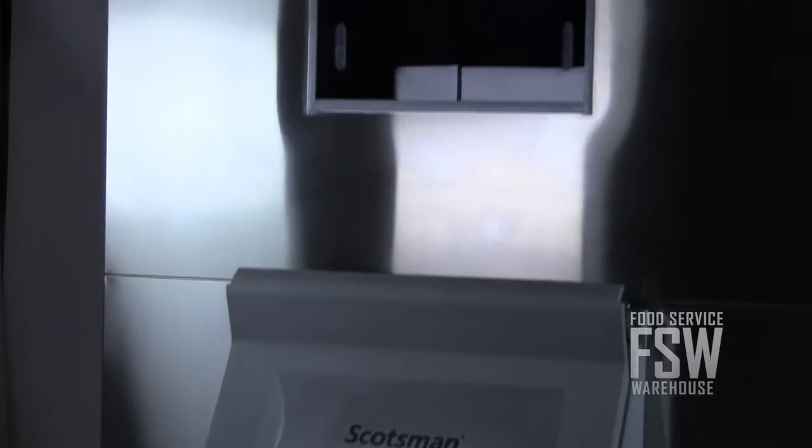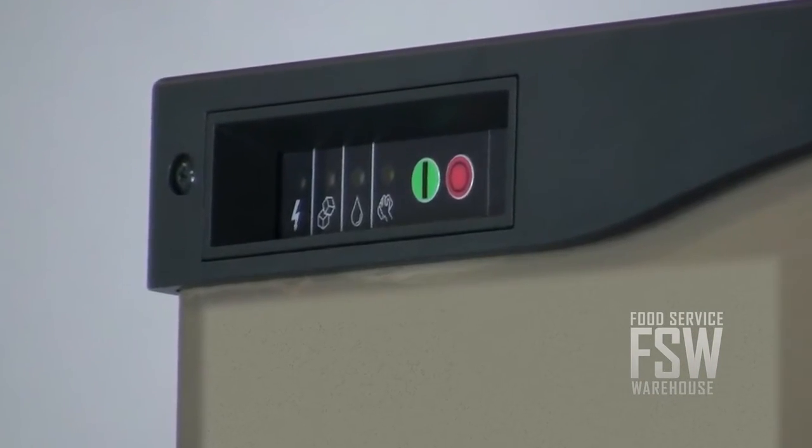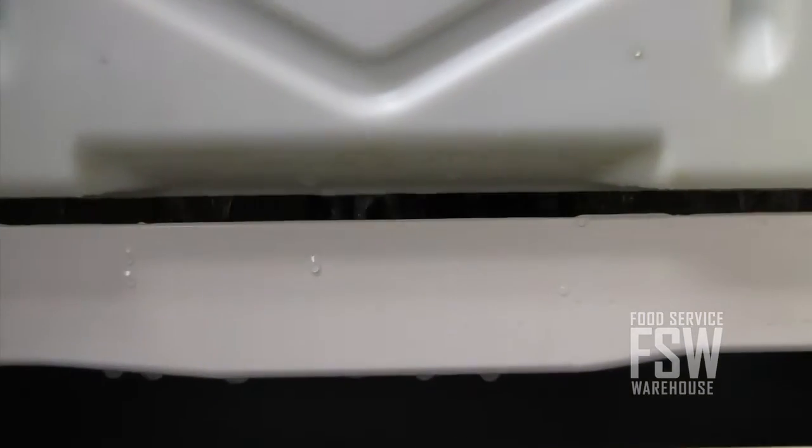The ice machine has smart options and low maintenance features like the auto alert indicator lights. This is a self-monitoring system that helps staff keep the machine in top working order.